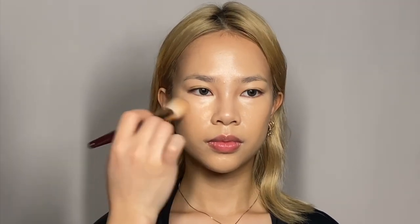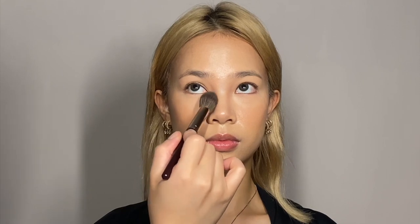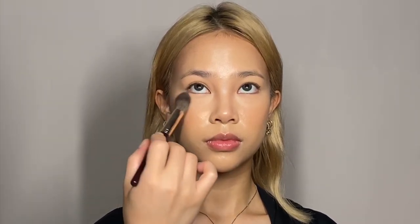Now for blush — I'm using a Chanel water fresh blush. I like the peachy color for a more Thai style. Apply a gentle layer, and then I set the eye area with Halway Forest powder as a setting base. You can see how natural and fresh it looks.